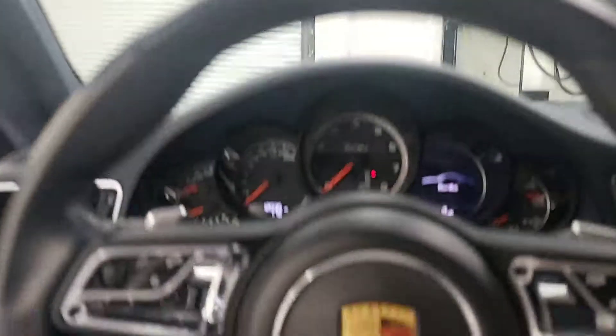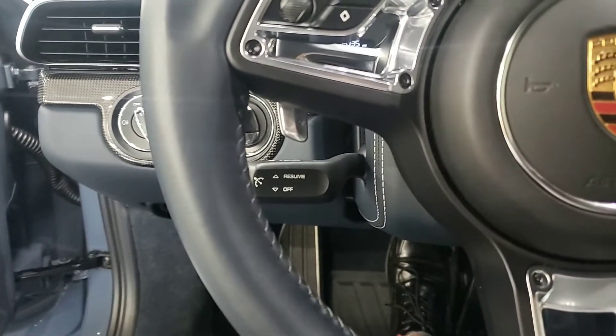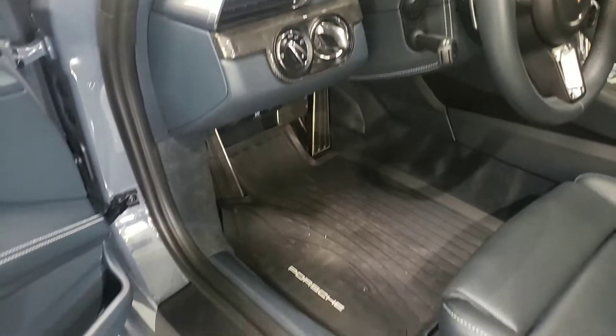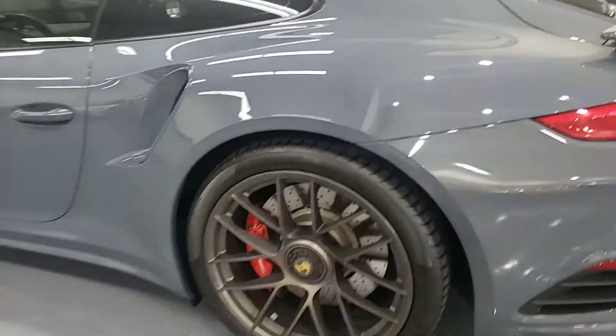18-way adjustable seats, all-weather floor mats, center lock wheels.